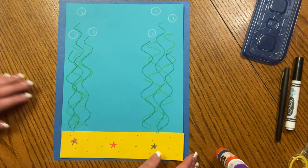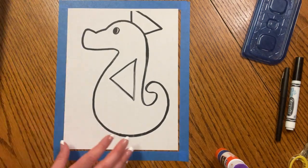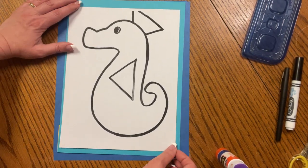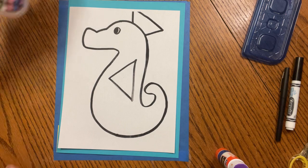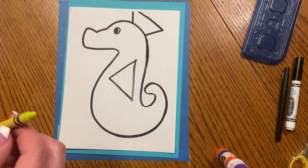We are ready for our seahorse. Let's think of a color you might like. Maybe you want a yellow seahorse with different kinds of scales and ridges, or a purple seahorse, or a beige seahorse, or one that has white and red. You can choose whatever kind of seahorse you like. I think I'm going to go for this greenish yellow seahorse like I saw in the book.